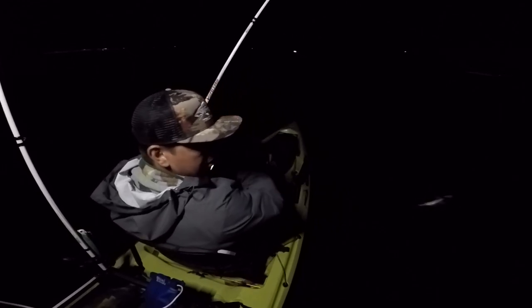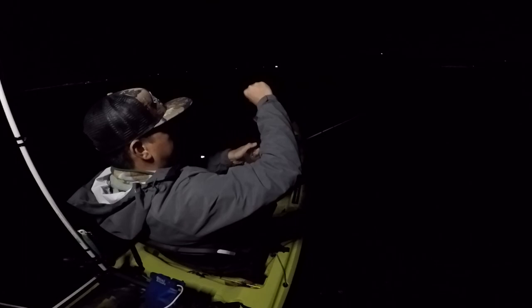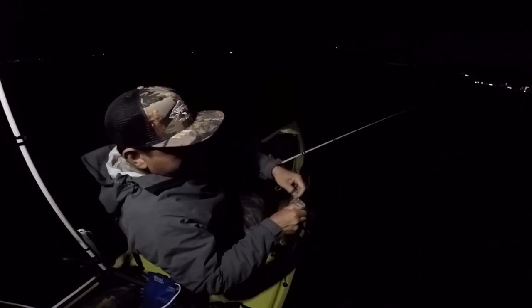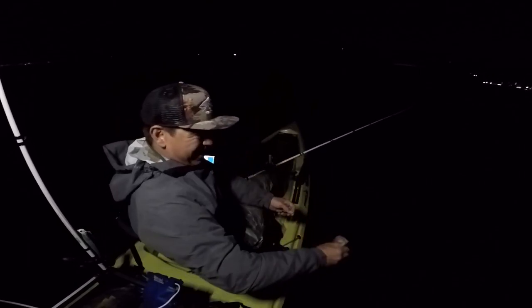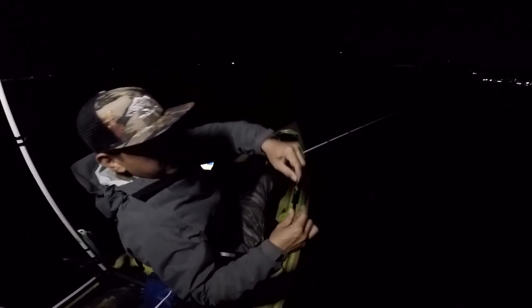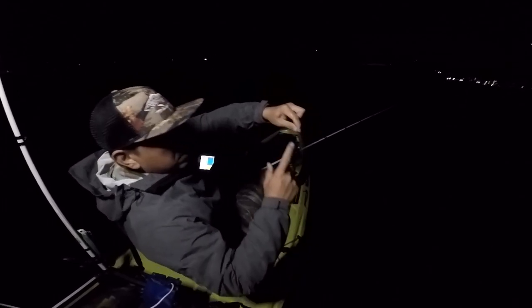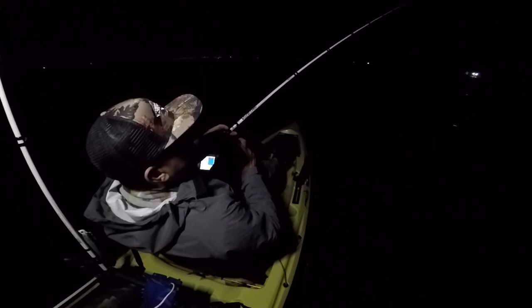There we go — got one! We got some huge waves right here too. This is the Damiki Scud — let's see what we got. Calico. We gotta be cool here because I don't want to take any waves. Check it out, little calico — let's get him back in the water. First night fish right there on the structure. It's a vertical jigging lure called the Damiki Scud, and I got it rigged with two sets of assist hooks.